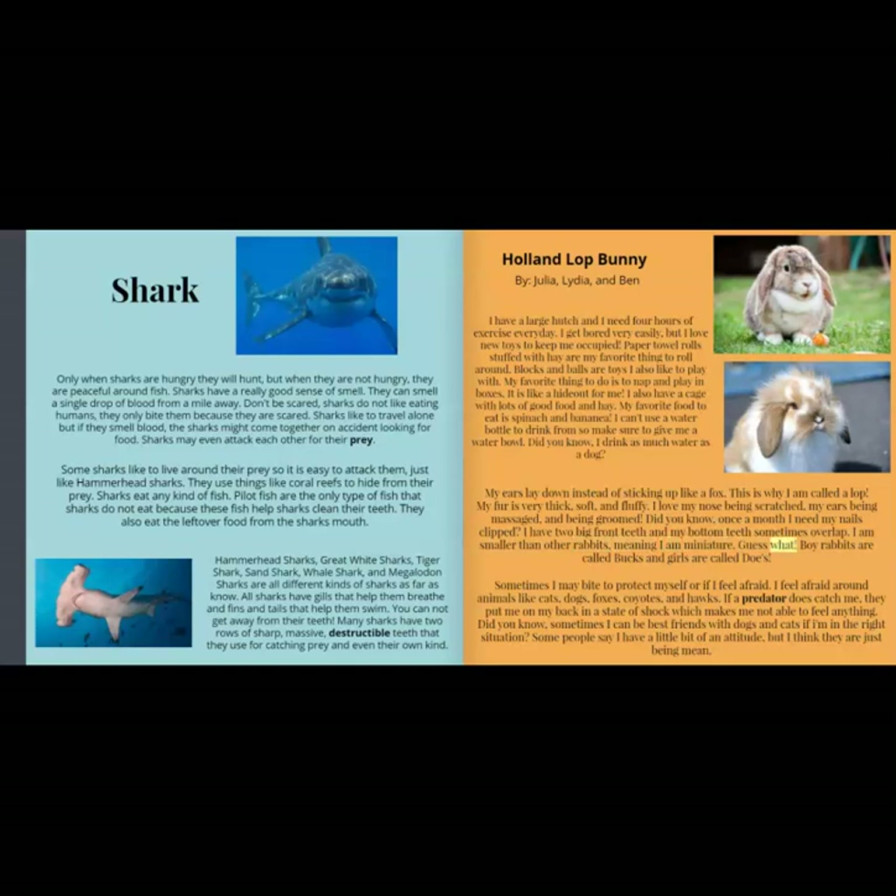Guess what? Boy rabbits are called bucks and girls are called does. Sometimes I may bite to protect myself or if I feel afraid. I feel afraid around animals like cats, dogs, foxes, coyotes, and hawks. If a predator does catch me, they put me on my back in a state of shock which makes me not able to feel anything. Did you know sometimes I can be best friends with dogs and cats if I'm in the right situation? Some people say I have a little bit of an attitude, but I think they are just being mean.